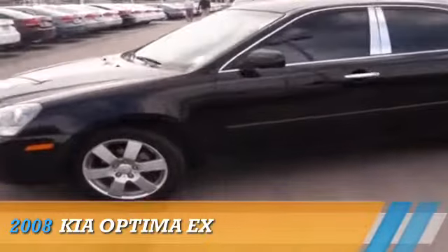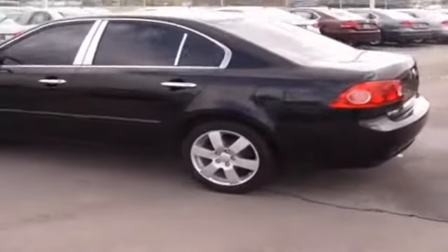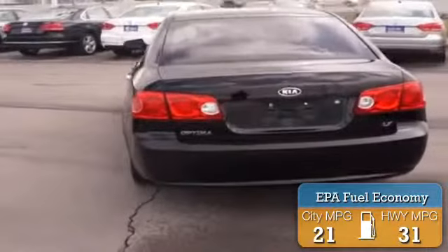Presenting the 2008 Kia Optima, powered by a 2.4-liter 4-cylinder engine and an automatic transmission. Great fuel efficiency saves you money by requiring fewer trips to the gas station.